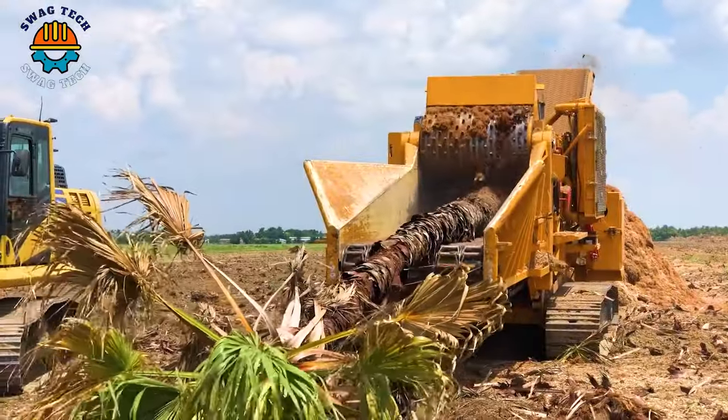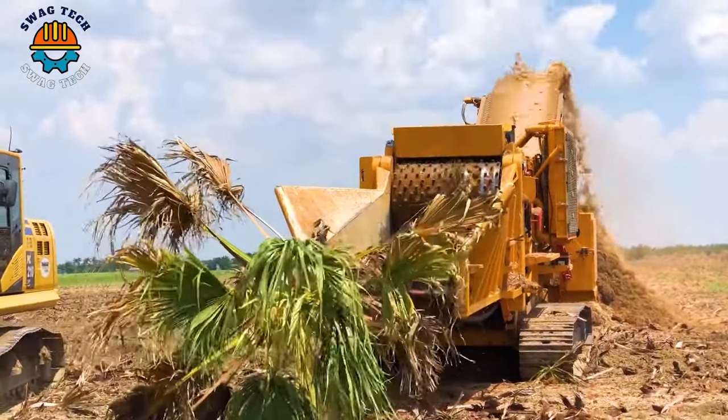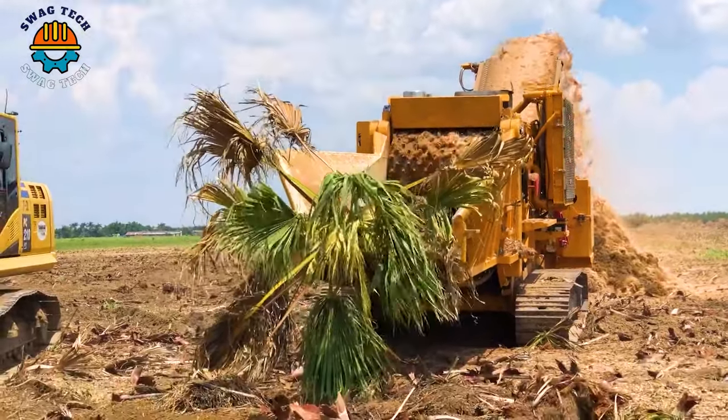The Ponce Voices BT is a beastly machine. It easily swallows a giant palm tree in southern Florida, making an important contribution to today's agricultural industry.